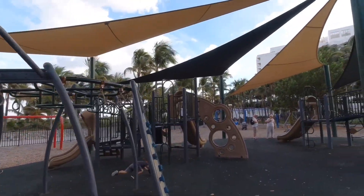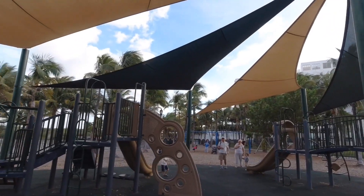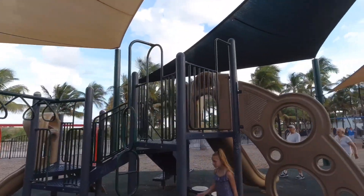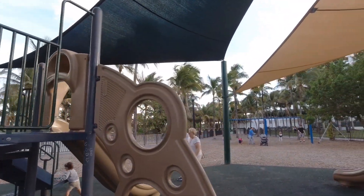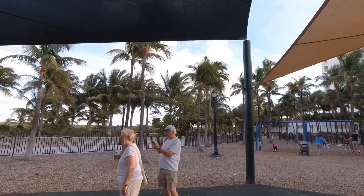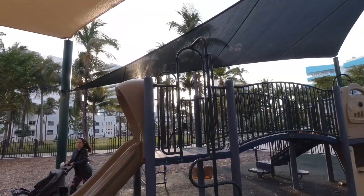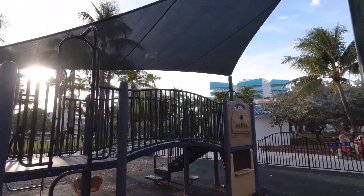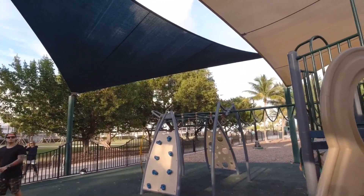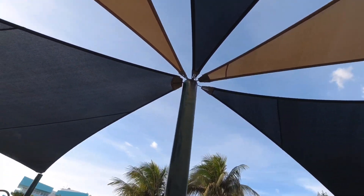So guys, this is option number two. The park is located between 2nd and 3rd on Ocean. The only difference between this and the other park is that this park is actually gated, so it makes it a little bit easier for you to let the kids play so they don't wander off too far. It's a little bit bigger than the other park and has a couple more extra things to keep the kids entertained. Also, it has a roof, which makes a huge difference when it's sunny outside.